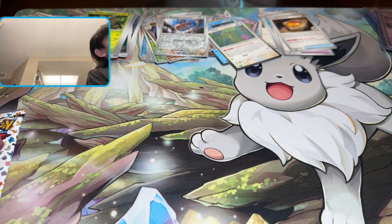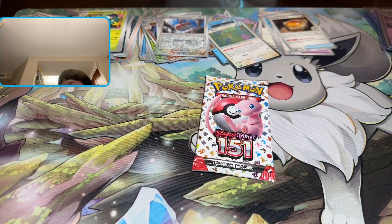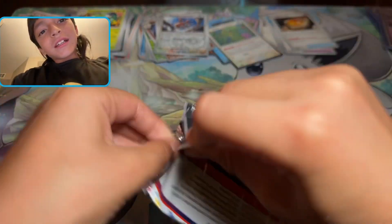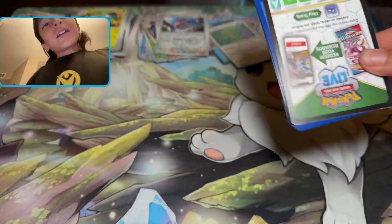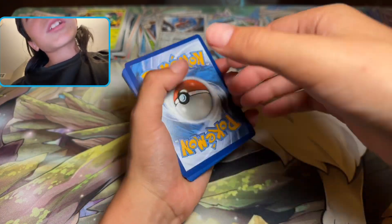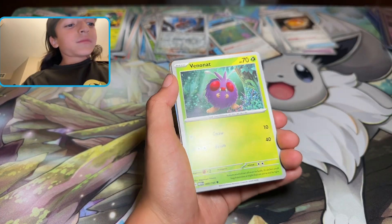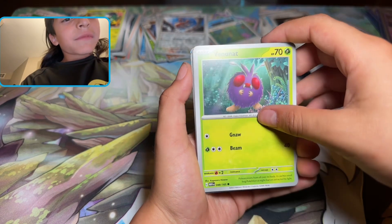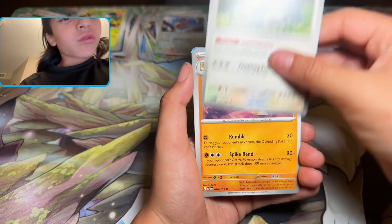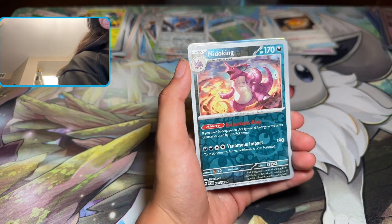Last pack magic, come on, let's go — please be something good. Code card, one in the back, please be something good. Electric energy, Lickitung, Fearow, Pidgey, Metapod, Tentacruel, Snorlax again, Sandslash, Marowak, Nidoking, and a Raichu.